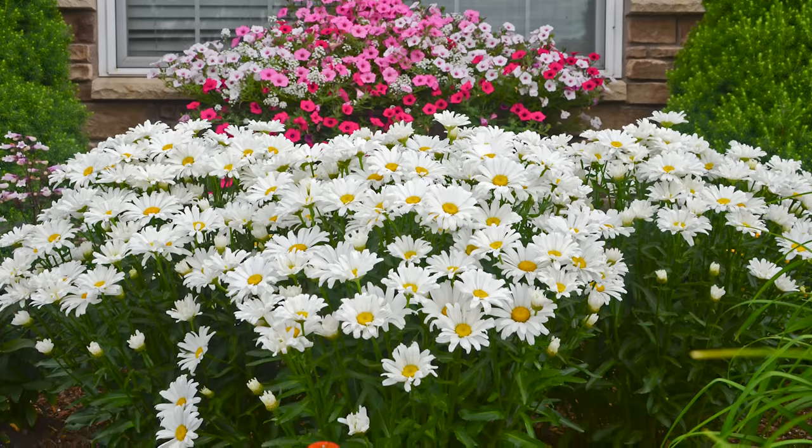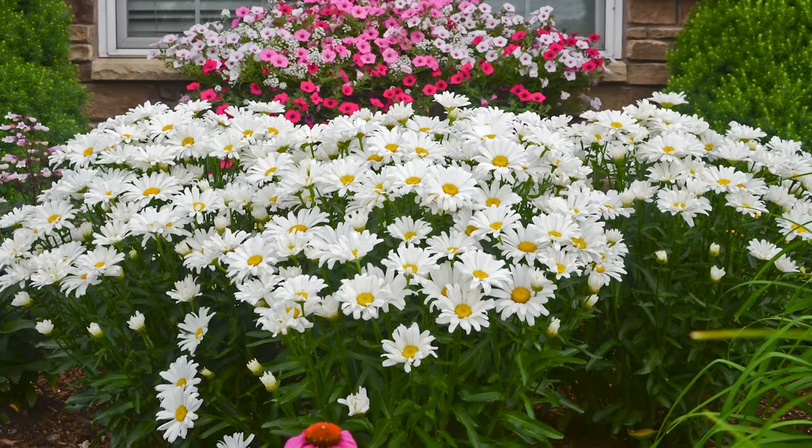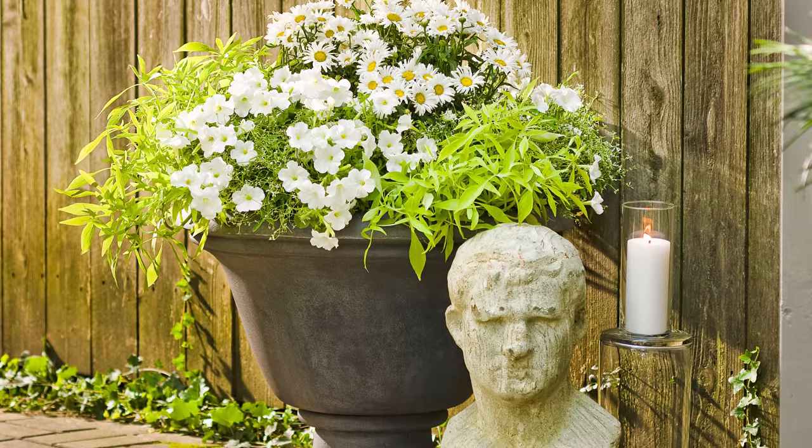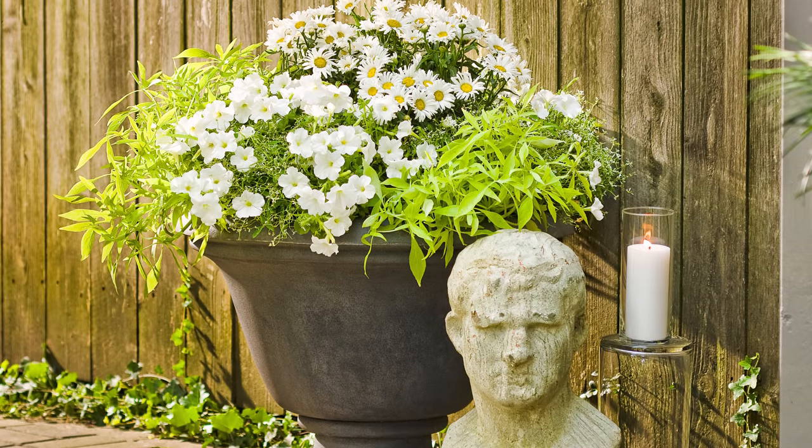The cool thing about Amazing Daisies is they literally have three times the bloom power because of their branching — really strong branching. As the summer progresses, you'll literally have blooms from start to finish because it produces these extra branches. You'll have spent blooms — totally normal. Deadhead them if you like; I prefer to deadhead the daisies because it makes them look prettier, but you don't have to. They will keep blooming. Amazing Daisies indeed.